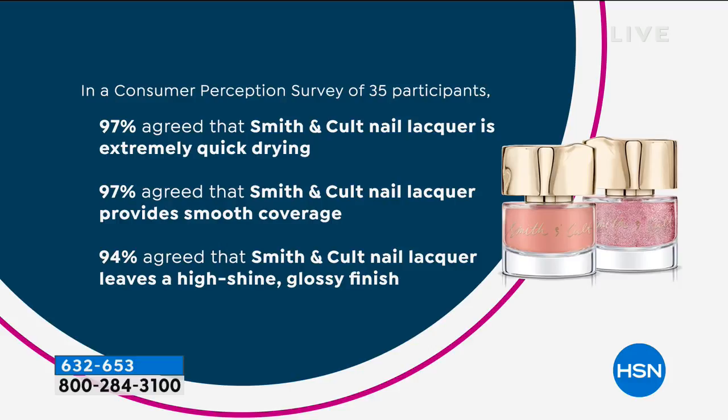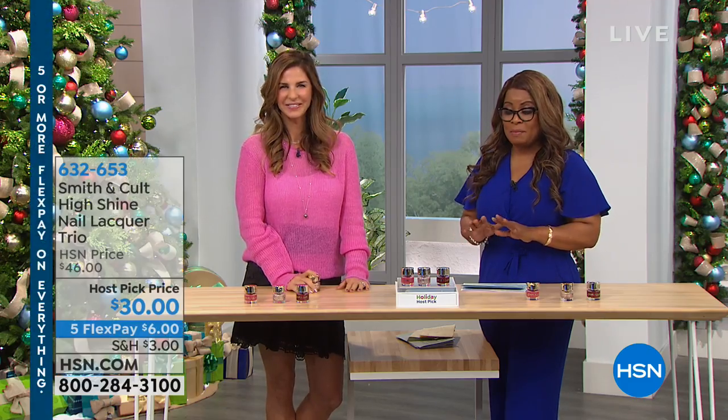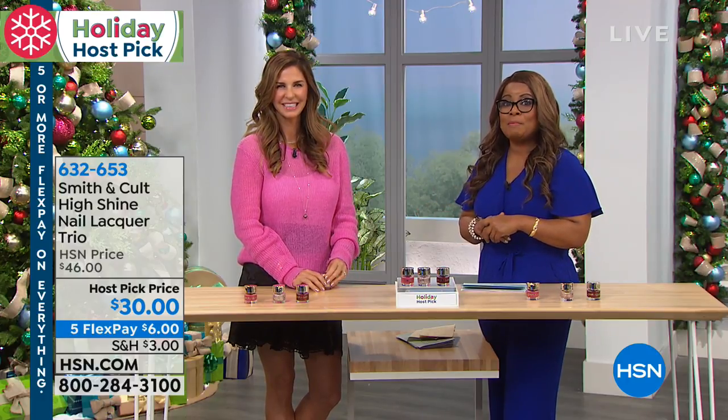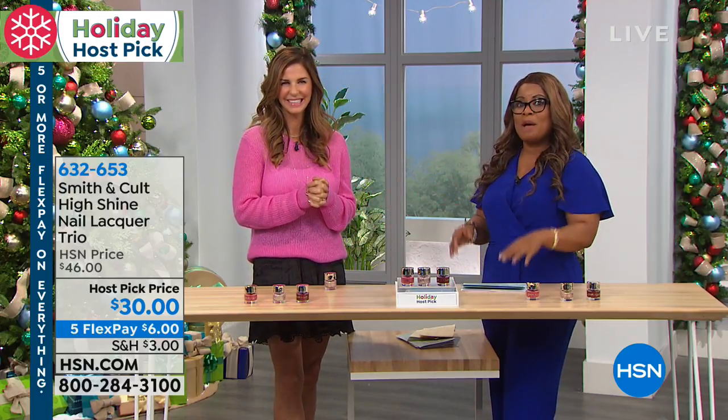In a perception study, 97% agreed that Smith & Colt nail lacquer is extremely quick drying — paint all ten fingers and by the time you go back to the first, it is completely dry. And 97% agreed it provides smooth coverage. You don't want to miss your chance to own it — it's one of my personal favorites. If you haven't tried Smith & Colt, make today the perfect day.